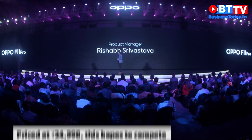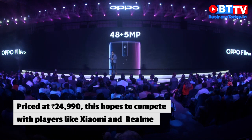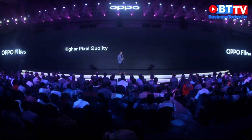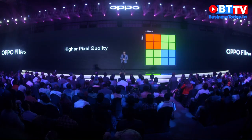Hence, we have equipped the F11 Pro with a 48-megapixel plus a 5-megapixel dual rear camera, which comes with an image sensor of 1/2.25 and a minimum pixel size of 0.8 micrometers.